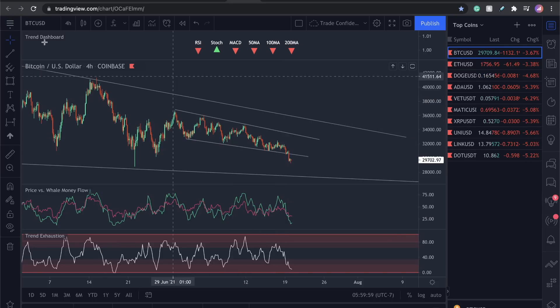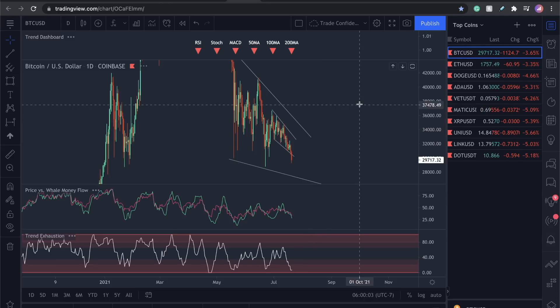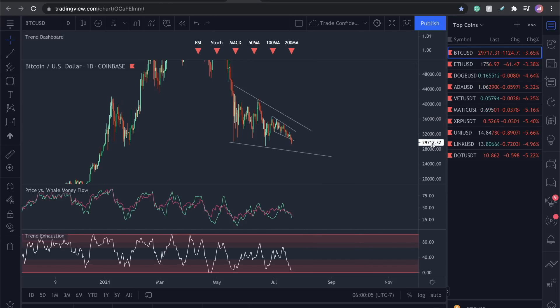What I want to do is take a look at these three indicators, but I'm going to move you guys to the one day. I don't suggest trading on the one hour time frame — too much manipulation, not enough volume flowing through each candle.